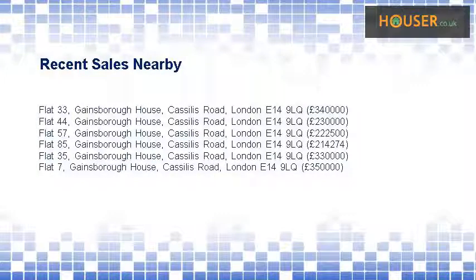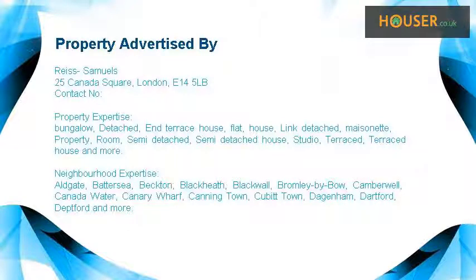Recent sales near this property are shown here with sale prices. This property is marketed by Rice Samuels, who have expertise in different types of properties including but not limited to: